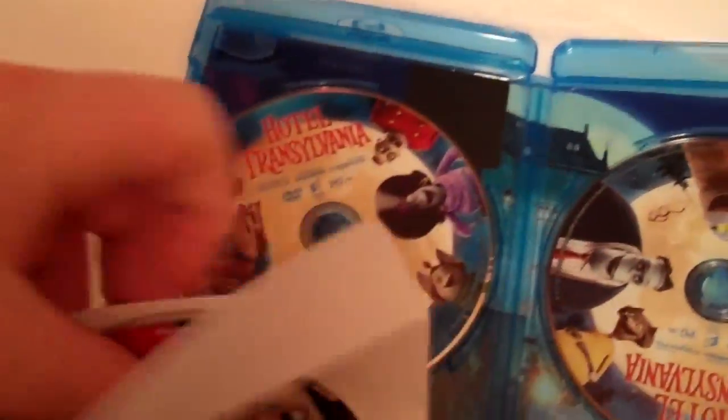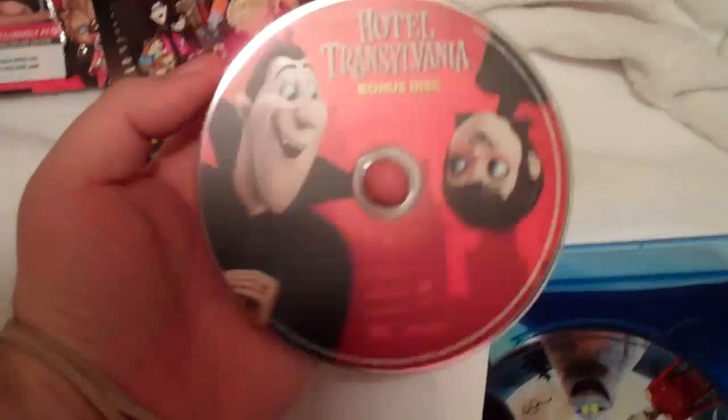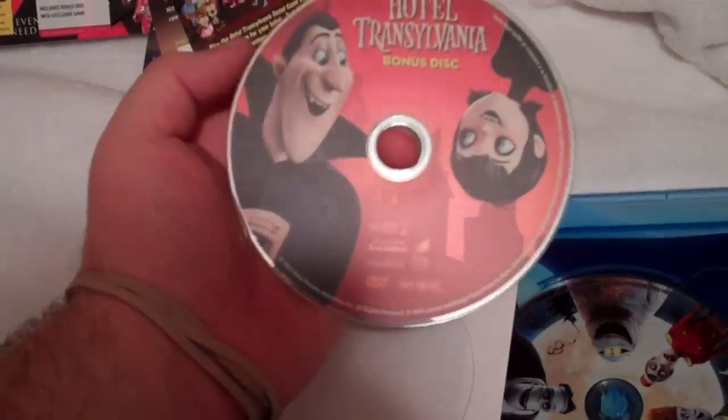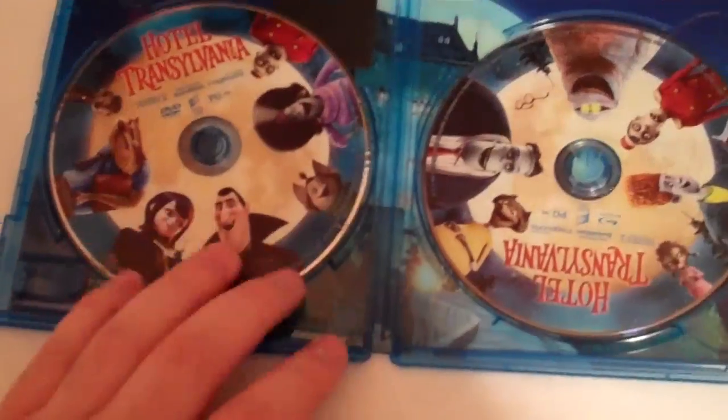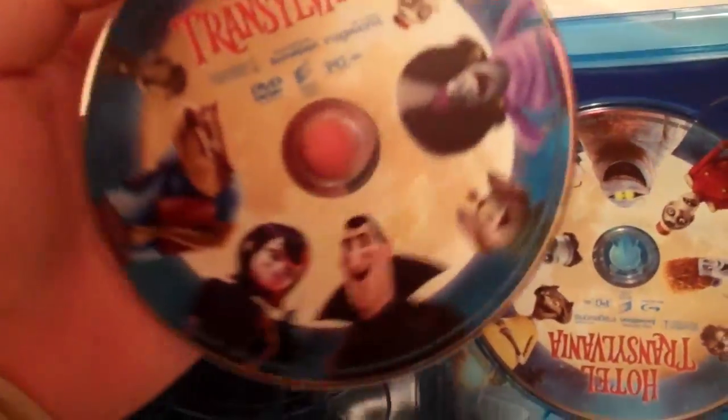Here is your bonus disc and it comes in a typical paper sleeve that a lot of bonus discs come in. There's your bonus disc right there and it does just say Hotel Transylvania bonus disc. At least it comes with some disc art — a lot of times it's just plain, so that's kind of cool. Kind of reminds me of the Seven Psychopaths that I just unboxed before this, so it's kind of funny that two new releases have very similar disc art.